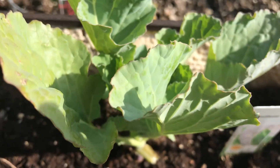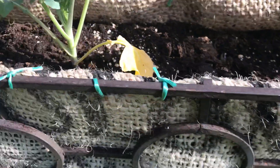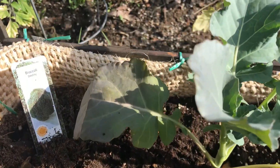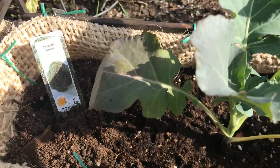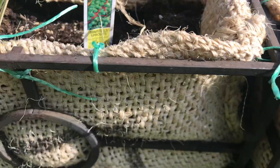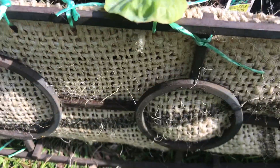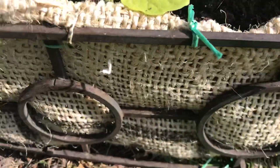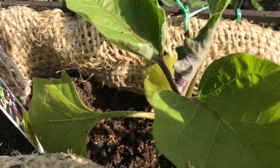Here we have a cauliflower. Here we have a broccoli. Here we have brussel sprouts. Here we have satin moon eggplant.